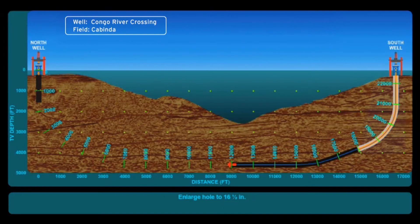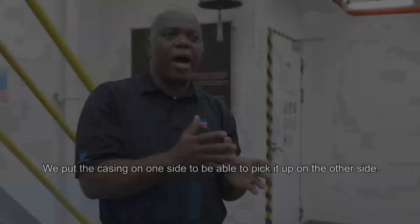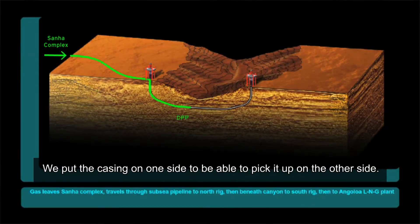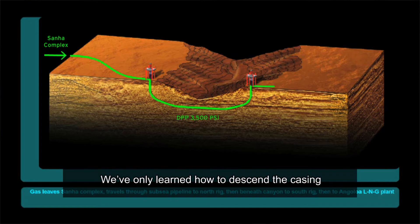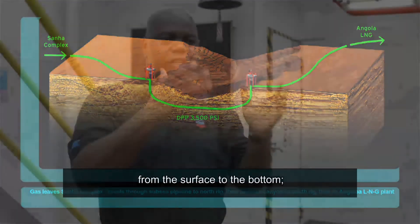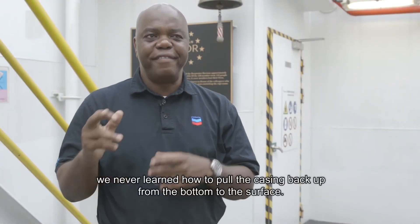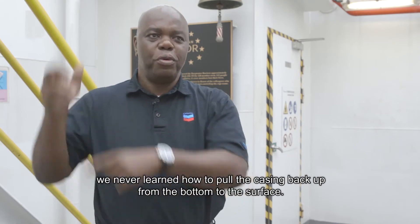These specialty tools will allow us to slowly drill closer and closer together until the two wellbores are combined. We'll use another set of tools to open it larger and then push and pull the casing through, getting the casing from one side to the other. We just learned how to get the casing from the surface to the bottom — now we're learning how to get the casing from the bottom to the surface.